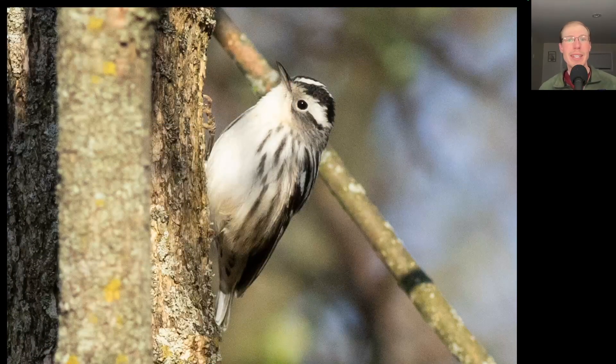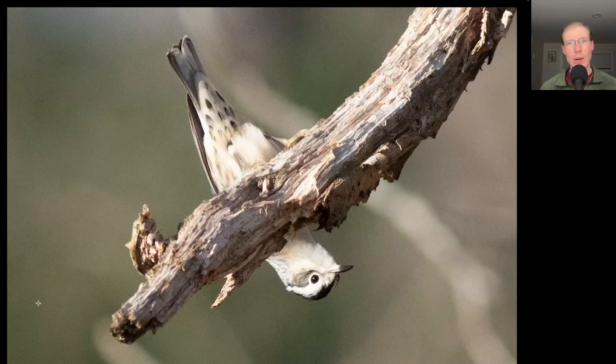Here we have a bird where we do see that really thin warbler bill. Overall this bird is black and white because it is a black-and-white warbler. Black-and-white warblers like to crawl all up and down tree trunks and branches, and sometimes they're in funny poses.